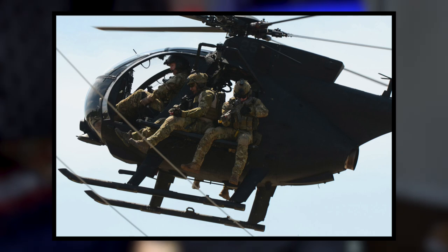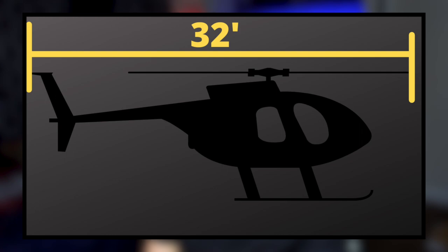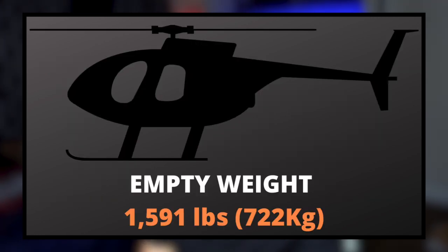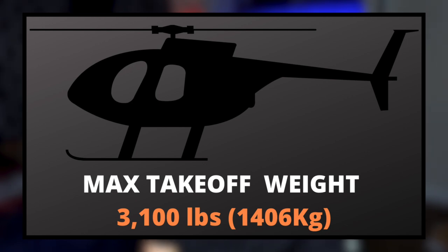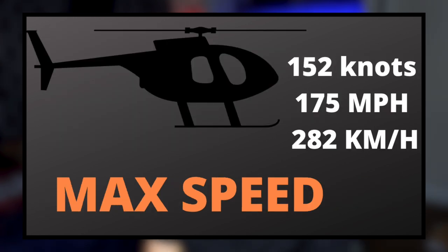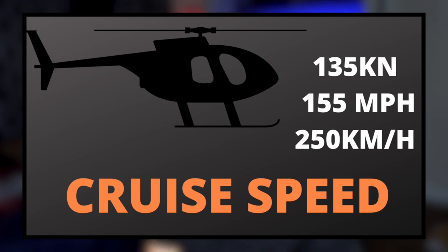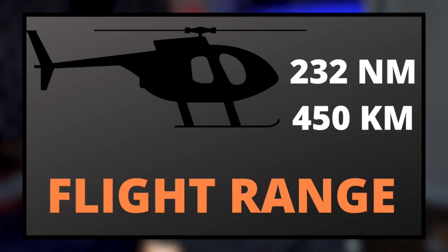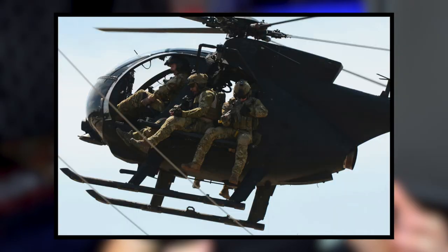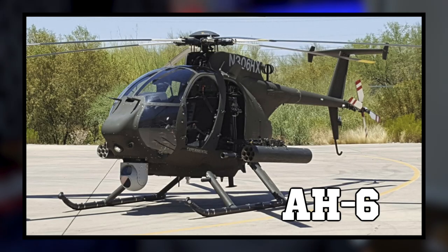The helicopter sits two crew with a capacity of six passengers. It is 32 feet long including the rotors, four feet seven inches wide, and eight feet nine inches tall. Its empty weight is 1,591 pounds and its max takeoff weight is 3,100 pounds. It carries 62 gallons of fuel, powered by one Allison T63 Alpha 5A engine producing 425 horsepower for takeoff or 375 for maximum continuous power. Its maximum speed is 152 knots or 175 miles per hour, cruising at about 135 knots or 155 miles per hour, with a range of approximately 232 nautical miles and a service ceiling of about 18,700 feet. The MH-6 is outfitted with benches on the sides for troop deployment, and there is also a gunship variant called the AH-6.